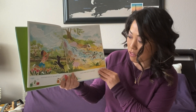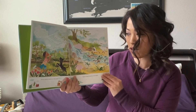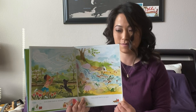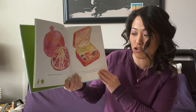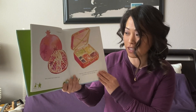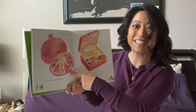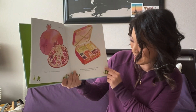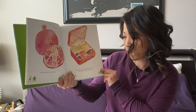Some seeds travel on the wind. Some seeds travel in the water. Many seeds travel inside fruits. Do you know what fruit this is? Yes, it's a pomegranate. The fruit is like a suitcase for the seeds.